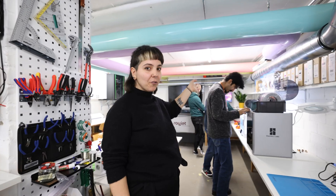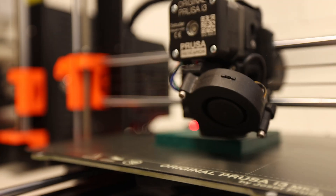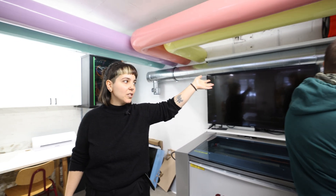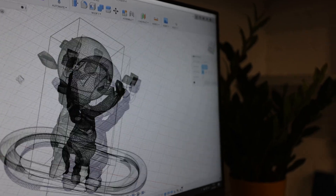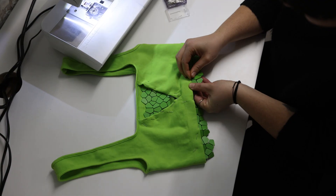Here we already have four 3D printers, and there are some more arriving — including a big one. Also a CNC desktop. This computer is the one we use here for doing all the cuts, all the 3D editing, and also 2D editing for the laser cutter.